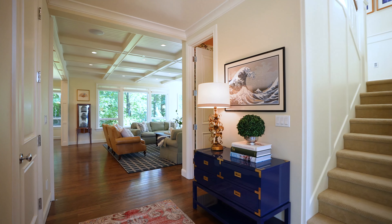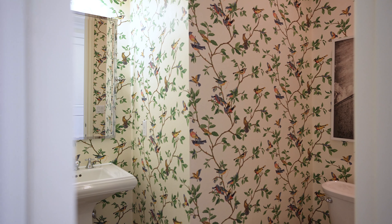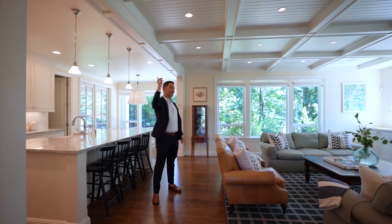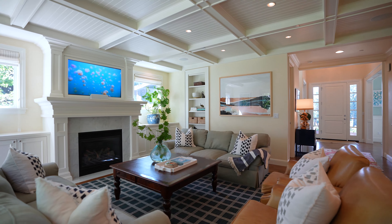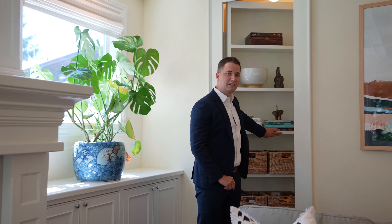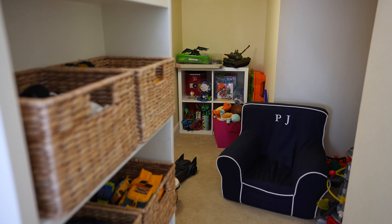Coming into the back of the house, you have a powder room with very cool wallpaper. You have coffered ceilings in here too, which is another really great detail. And the secret playroom — come check this out.